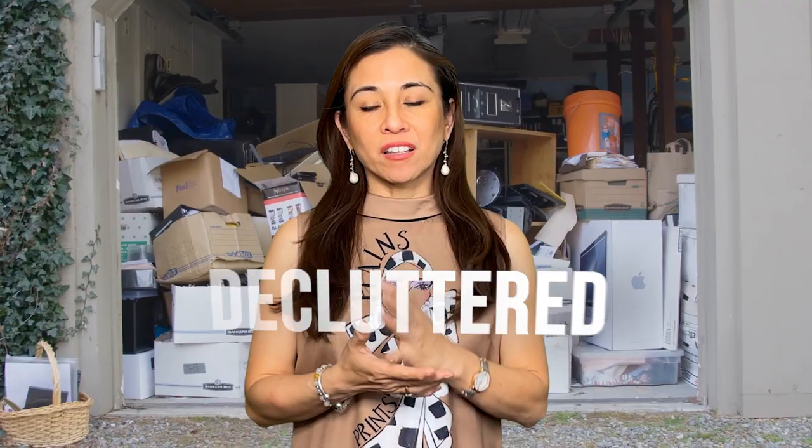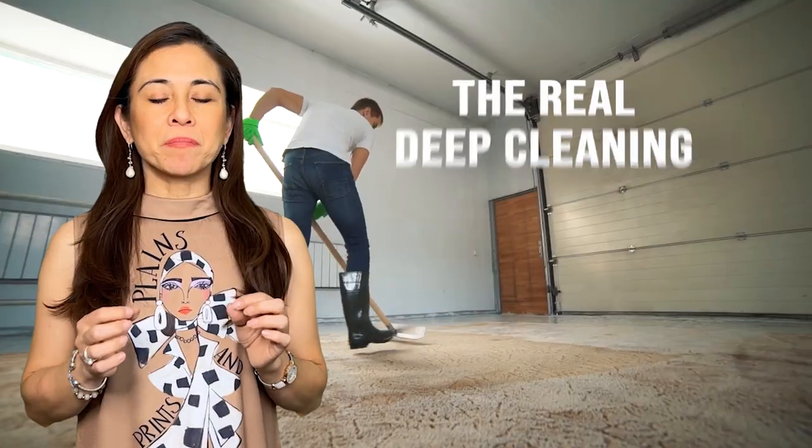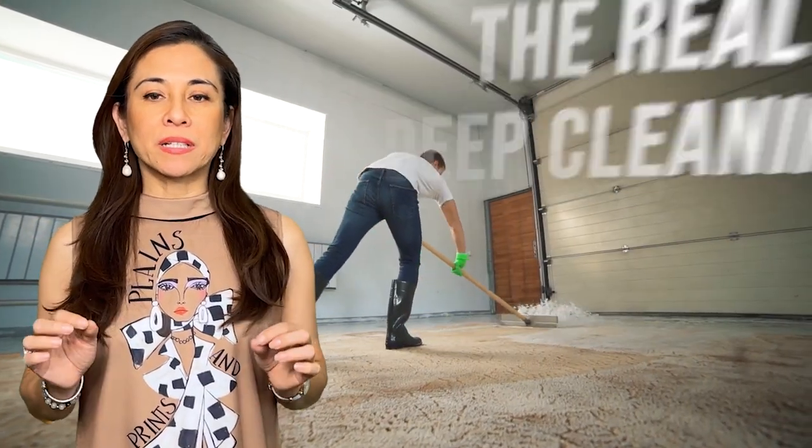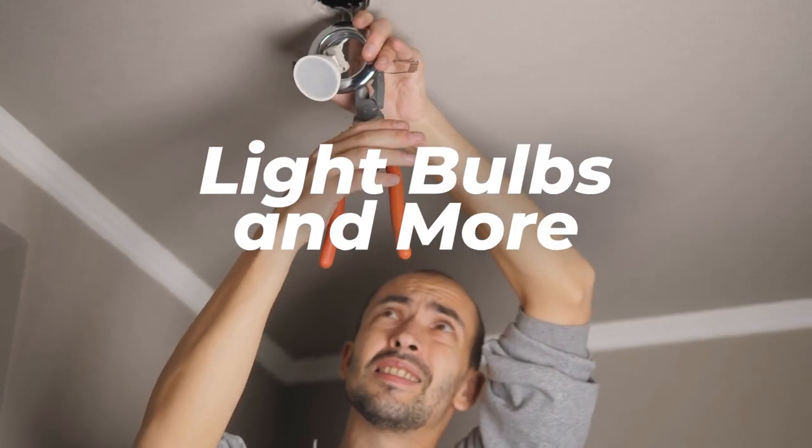Have you done the 3Ds? Decluttered, depersonalized, and deep cleaned. I mean real deep cleaning — baseboards, scuff marks, cleaned up the landscape, changed out light bulbs, and more.